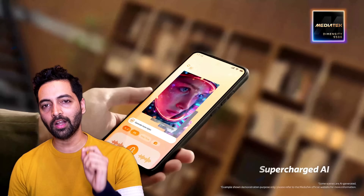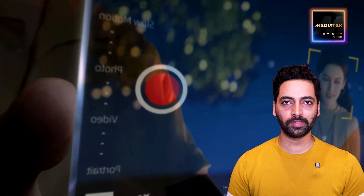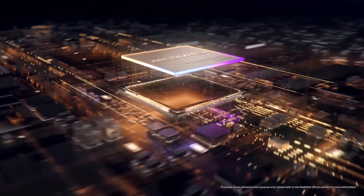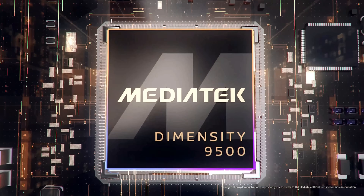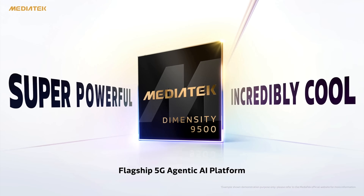The Dimensity 9500 excites me more with its next-gen AI engine and C1 Ultra Core clocked at 4.21 GHz, including ultra-efficient 3nm powerful performance. The Dimensity 9500 feels like a well-rounded flagship chipset built for the next generation of smartphones. MediaTek — this chip changes everything.